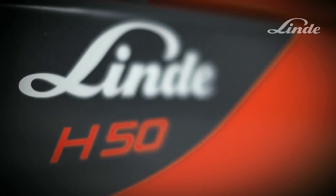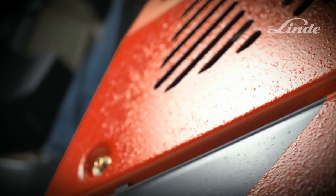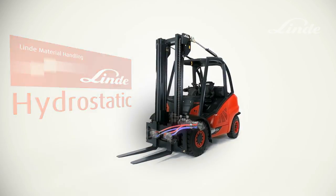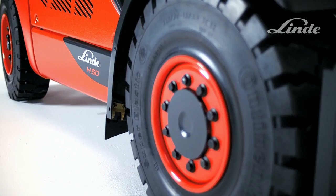Linde Diesel and LPG Trucks are different from other trucks. Buried deep inside is an exceptional drive system: the unique Linde hydrostatic transmission. This transmission doesn't use a conventional drivetrain with gears and clutches, just a simple maintenance-free closed-loop oil circuit.